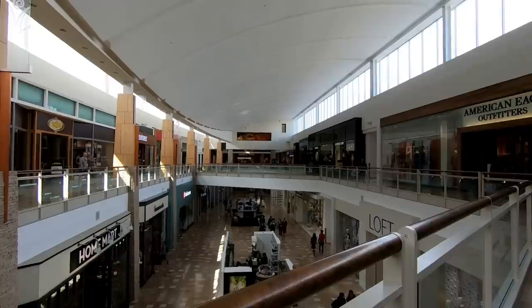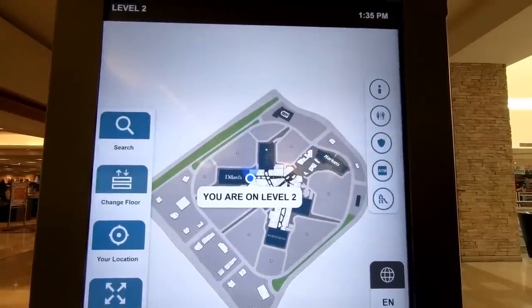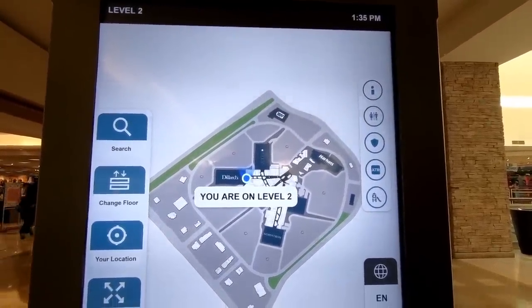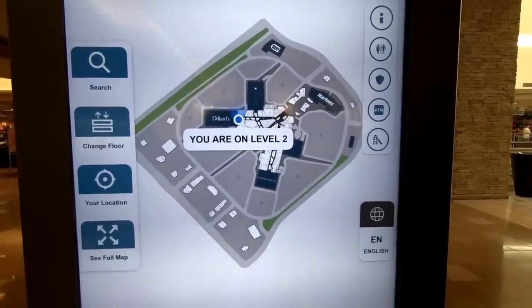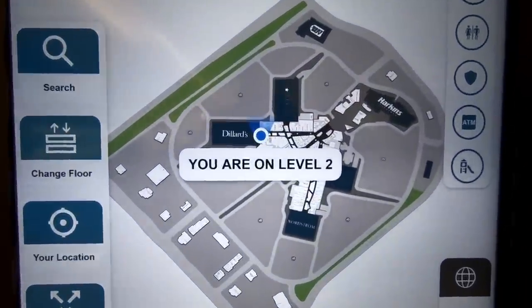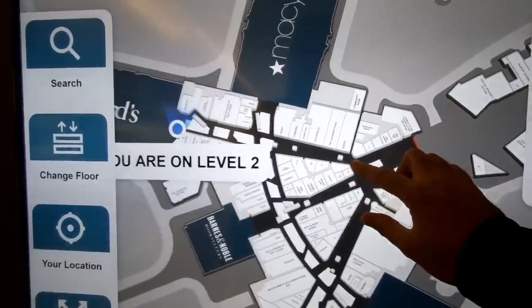As you'll see throughout the video, there's very little vacancy here. Let's go ahead and take a look at the map — I love these interactive maps, this is really cool. This mall is two floors, and it has kind of an interesting design, similar to an A, where it starts at the food court and then branches out to the multiple anchors.